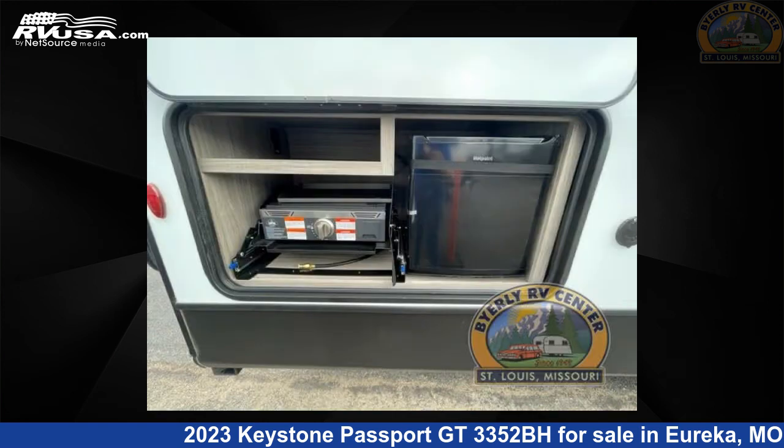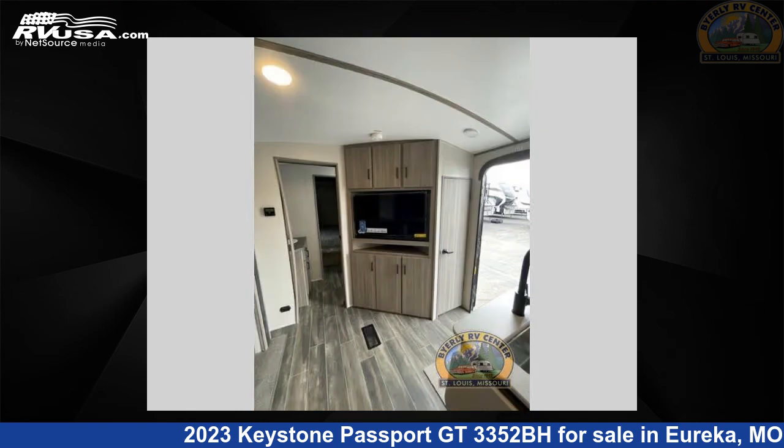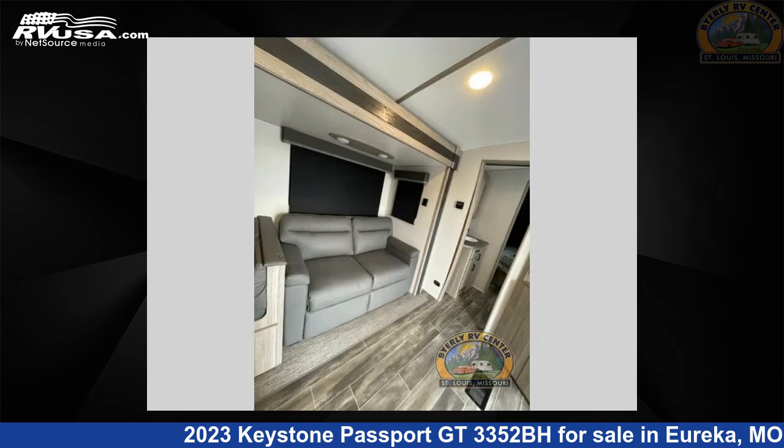The floor plan layout of this travel trailer features bath and a half, bunkhouse, front bedroom, outdoor kitchen, two entry and exit doors, and a U-shaped dinette. For more information and pricing on this unit, and to see all units available for sale by Byerly RV, visit rvusa.com.